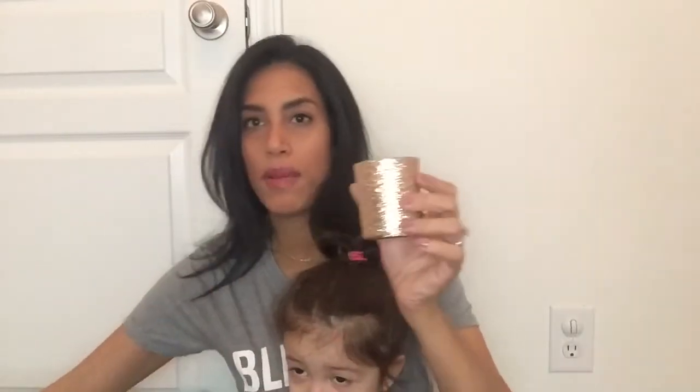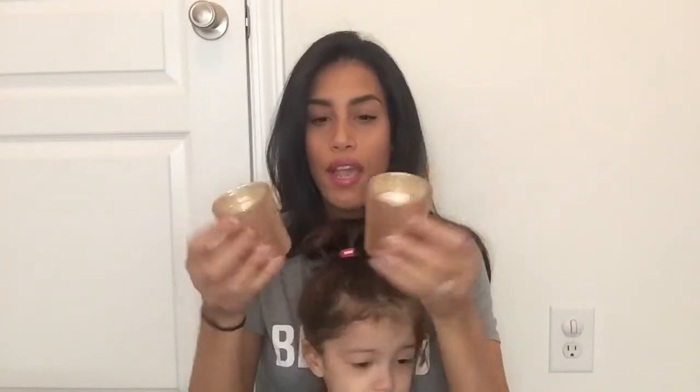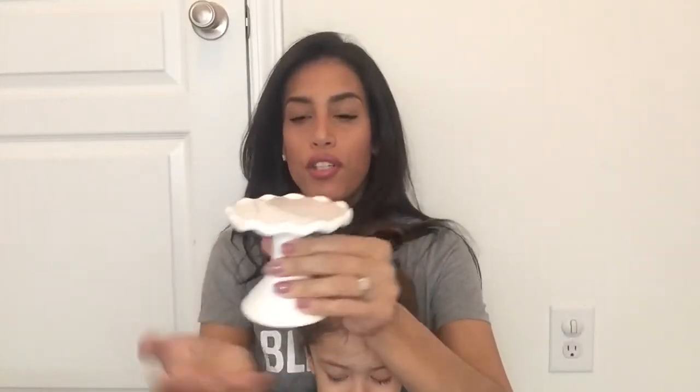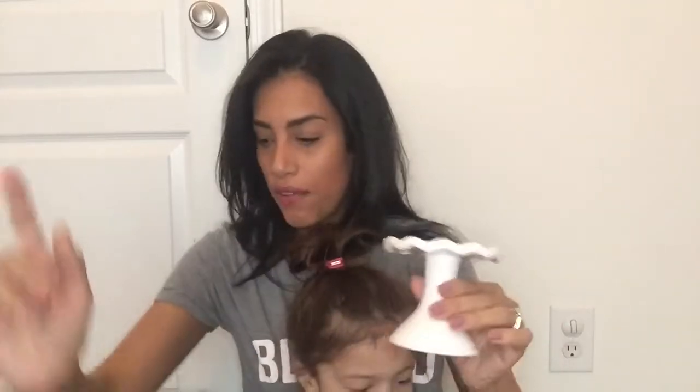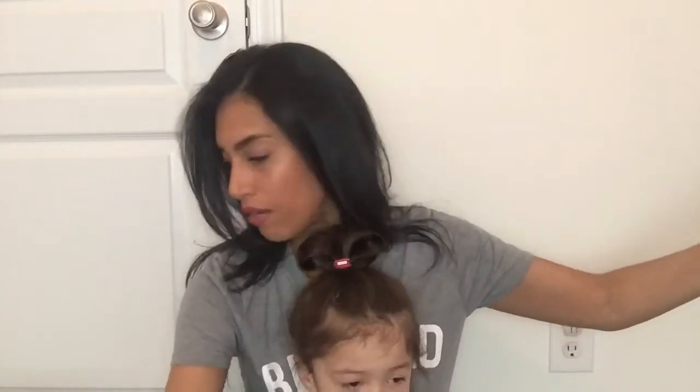Next are these little gold candles — they're three dollars each, gold and glittery. I don't think I'll burn them; I just want to use them for decor. Then I have another little miniature cake stand — maybe for a candle or even putting a succulent on top of it. That would be really cute.